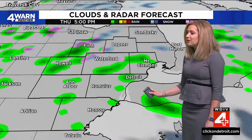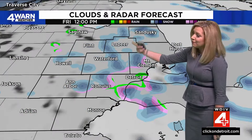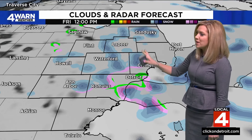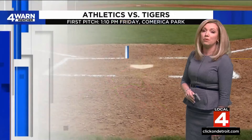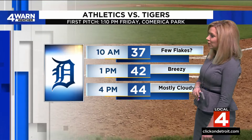On Thursday, just a few spotty sprinkles or a few snowflakes — nothing widespread. But on Friday, for the first half of the day getting into the lunch hour, we could get a few lake-effect snow bands with flurries coming from north to south. That will make for a pretty chilly first day — opening day over at Comerica Park.